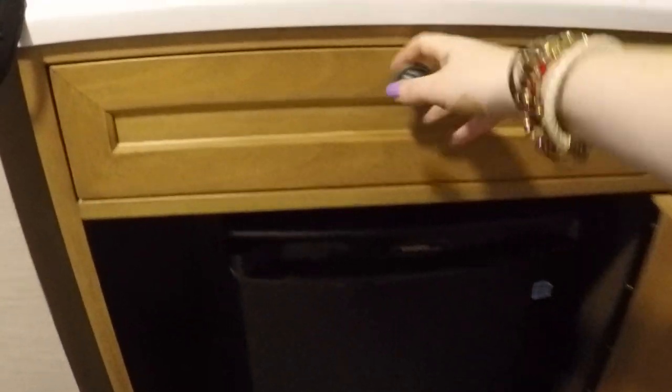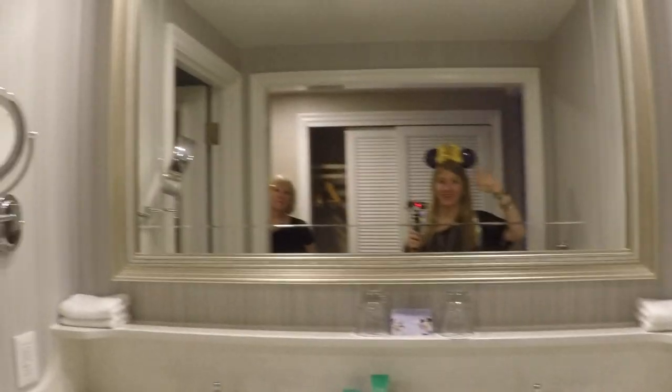Coffee maker. Fridge. Empty drawer. Closet.